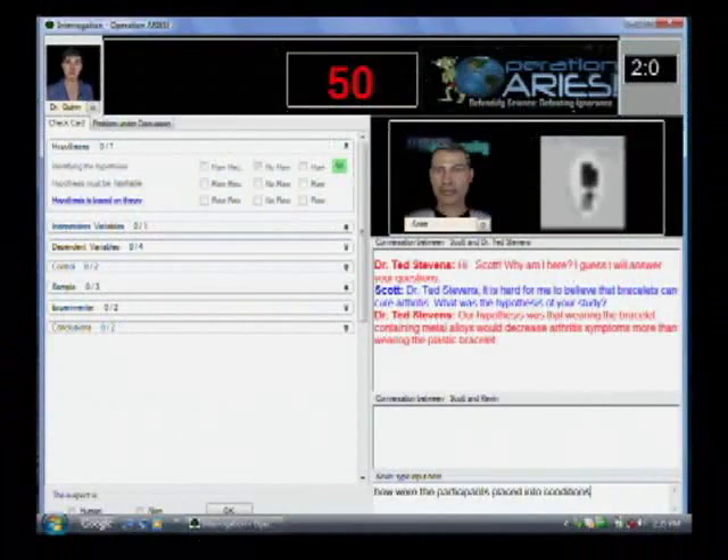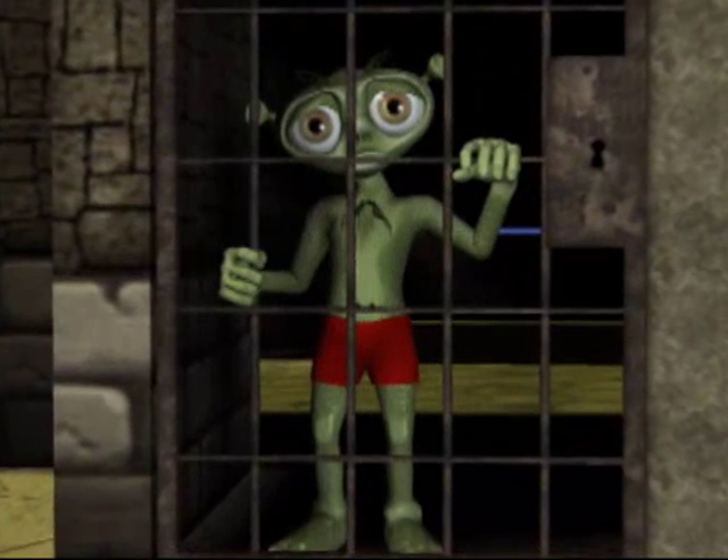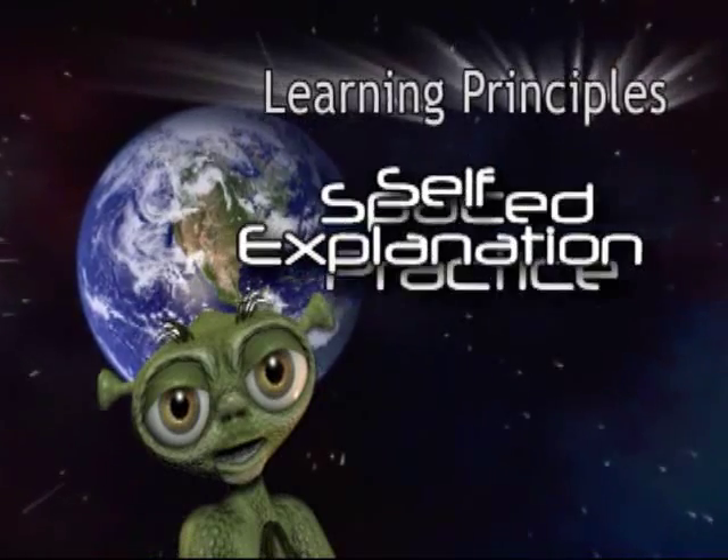Finally, players practice posing questions to captured scientists and evaluating their answers. If correct, players identify alien spies and help save the world from ruin.